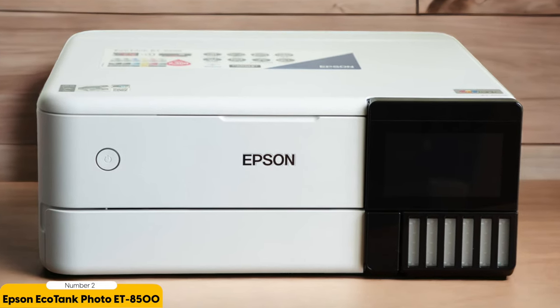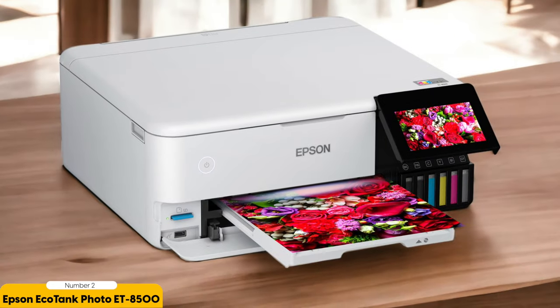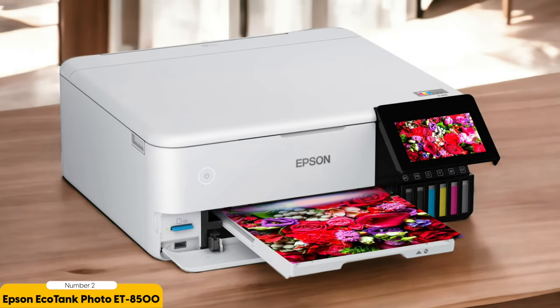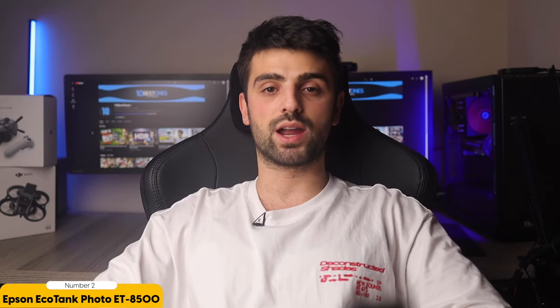Whether you're printing landscapes, portraits, or still life, the ET8500 ensures that every detail is captured accurately. In addition to its exceptional color accuracy, the ET8500 also offers a wide color gamut, allowing you to reproduce even the most challenging shades and tones. This means that your prints will have a higher level of detail and depth, making them truly stand out.